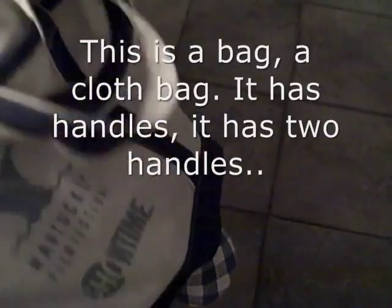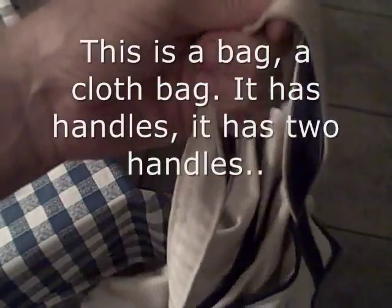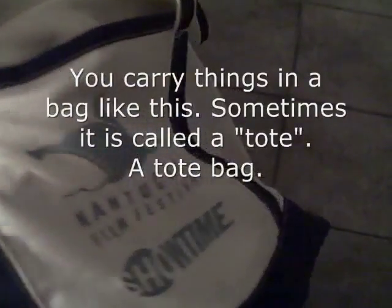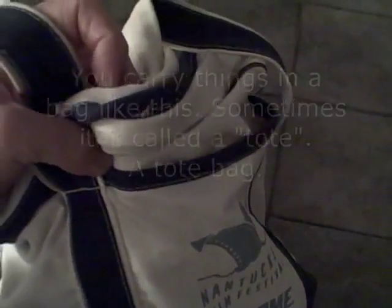This is a bag — a cloth bag. It has handles, two handles. You carry things in a bag like this. Sometimes it's called a tote, a tote bag.